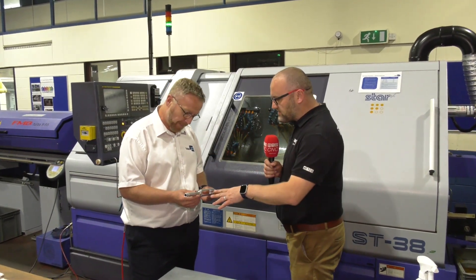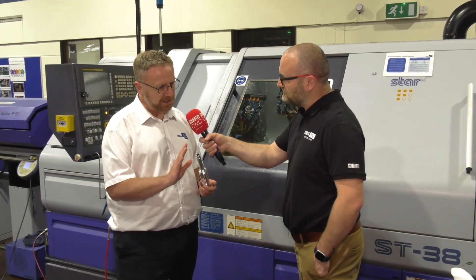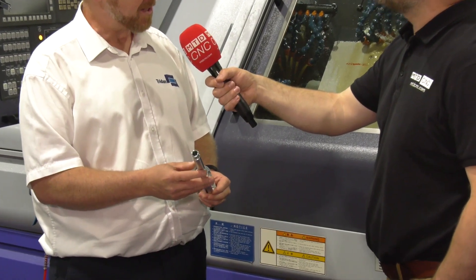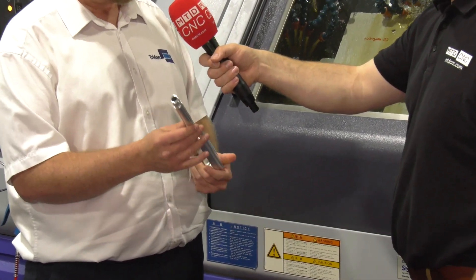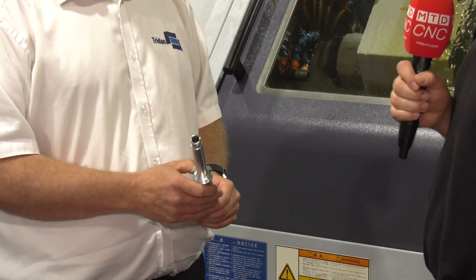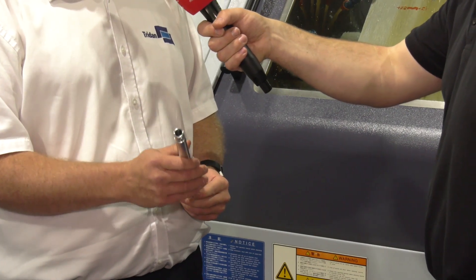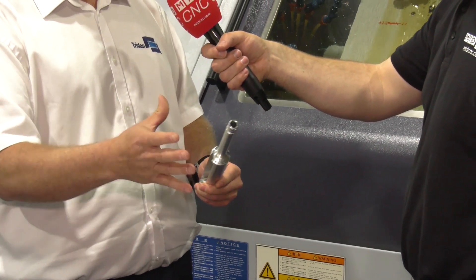And this part in your hand — I understand you bought the machine on the back of this work? Yes, we actually did this part prior to the purchase of the Star, but it was done over multiple turning and milling operations — in excess of an hour and a half to two hours in total. We now get the part off complete from bar in 38 minutes. Was that a turnkey from Star? Yes, this machine was bought as a turnkey package — we wanted this part off this machine.